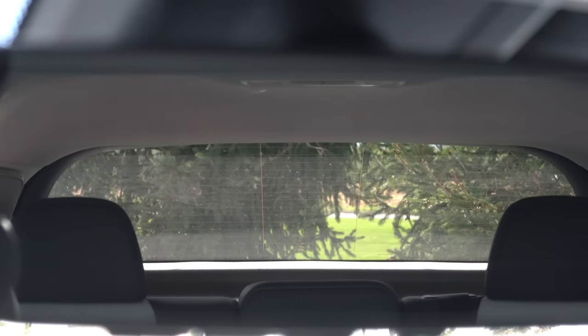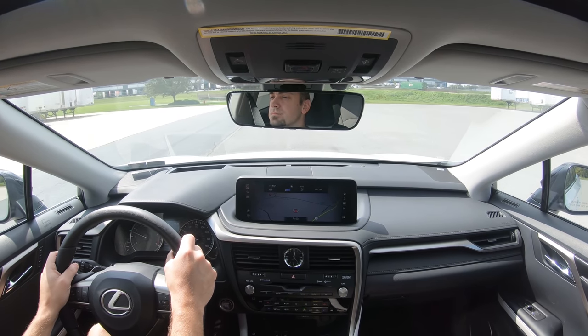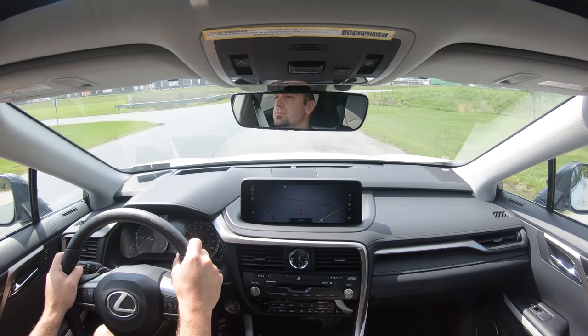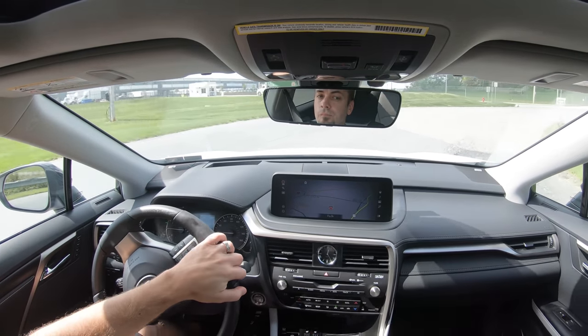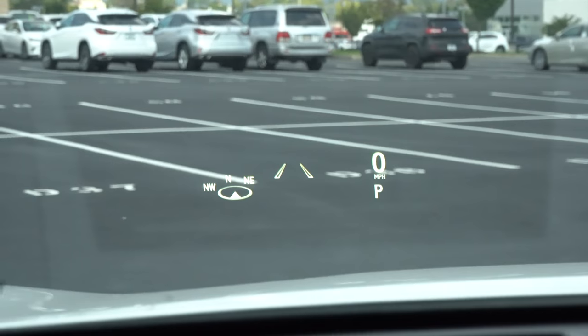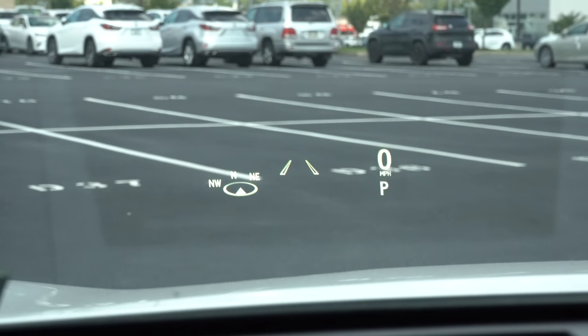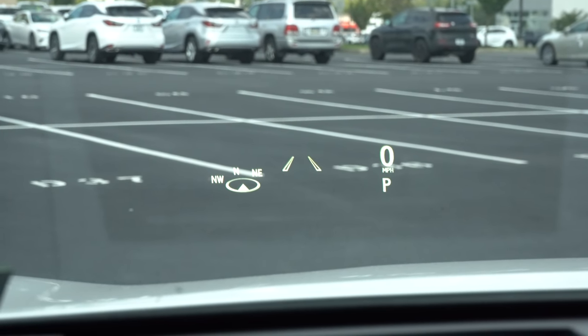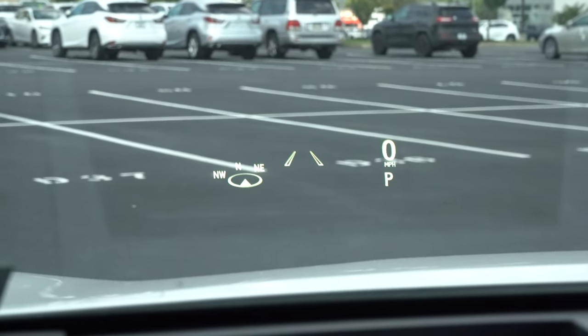Touching on visibility — I can see perfectly fine out the back. Rain-sensing windshield wipers come standard on the RX 350, automatically turning on whenever it detects mist or rainfall. Also for visibility, there is a head-up display giving me a compass, safety information, the speed limit of the current road, and my current speed. It's one of the higher-definition and larger HUDs I've seen — very crystal clear. That about wraps up the performance segment of this review.